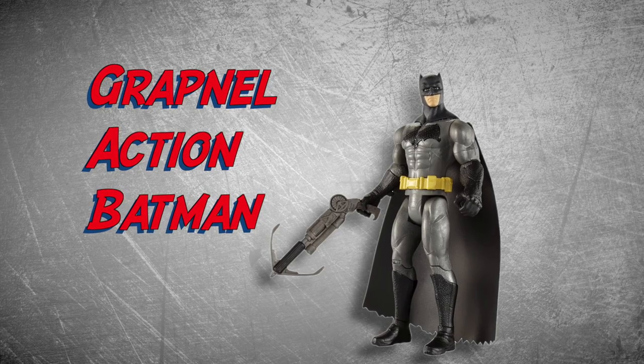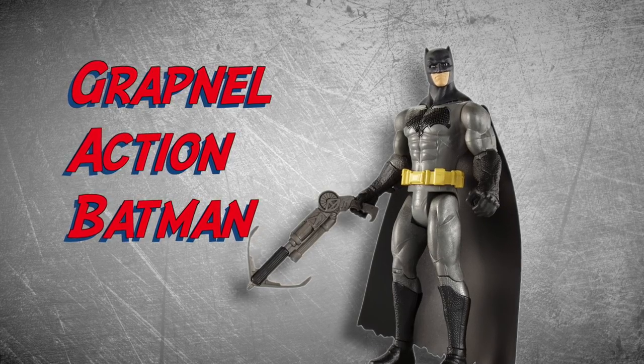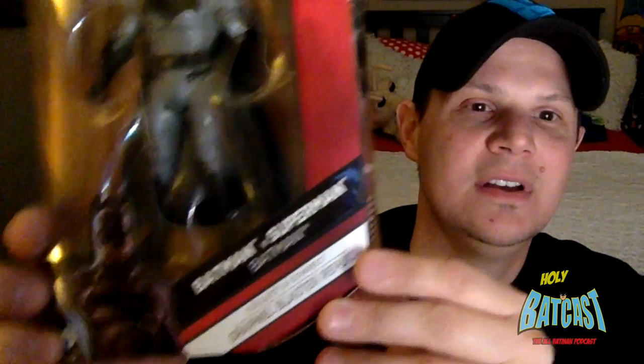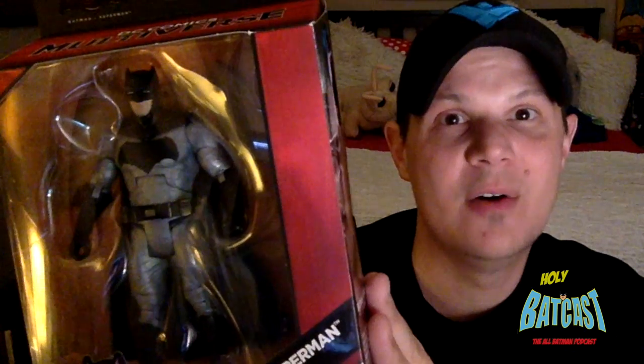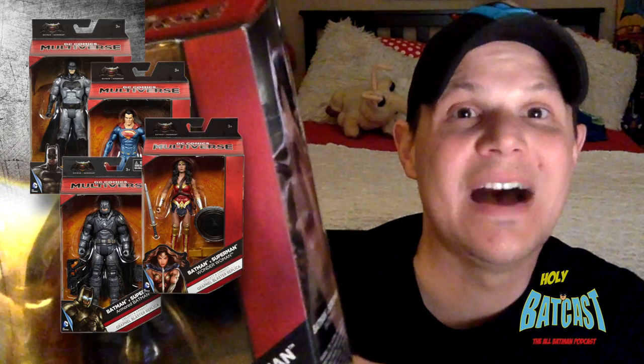The next one I picked up, you're actually going to have to watch me open, which apparently is a thing on the internet. This is the Multiverse - the Multiverse Batman, traditional Batman. These are the ones that are more for the adult collector, as they like to say it. Or just the regular old geeks like us - this is for us, we know it. There are four that are available: Batman, Superman, Armored Batman, and Wonder Woman. And then figures five through eight are to be announced, coming soon - you can see that on the back here.